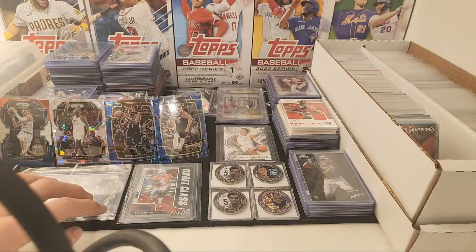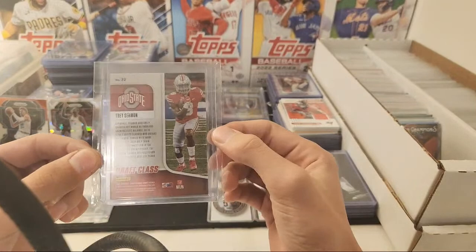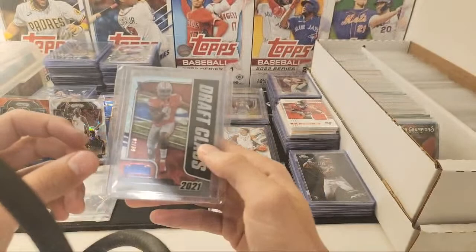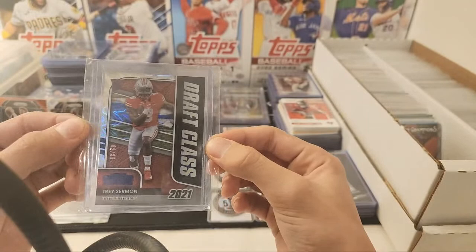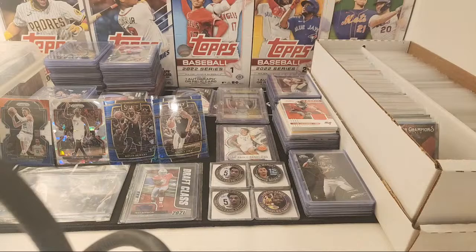I have this Trey Sermon blue explosion draft class from Contenders Draft, from Ohio State. I know he was a Niner, but if it was a Niners parallel I'd keep it. I think he's an Eagle now, but it's an Ohio State card — two of 39, so one off the eBay one-of-one, the first one printed. If you guys like collecting Ohio State stuff, let me know. I got these four basketball parallels right here.